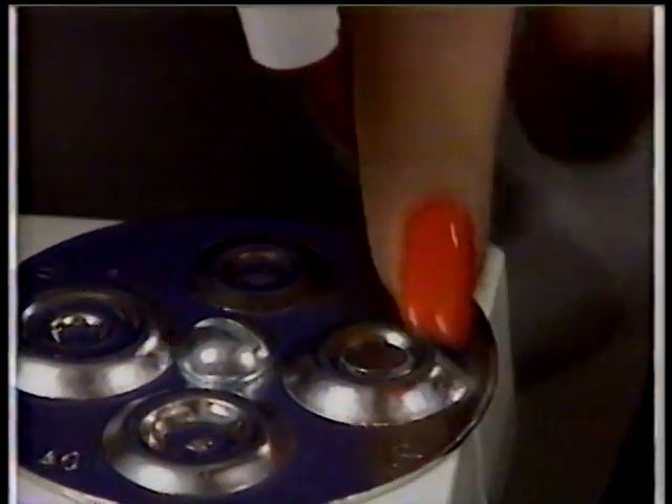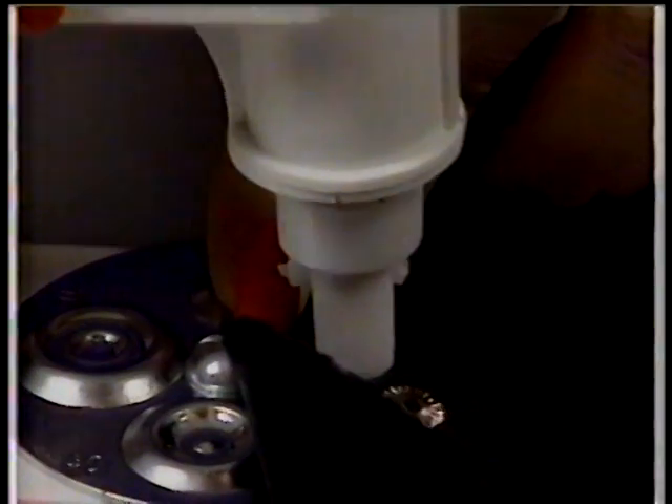Just place the gem stud on the Be Dazzler platform, then press down to attach to your fabric. Look, it's as easy as using a stapler. In seconds, you've got a dazzling design.